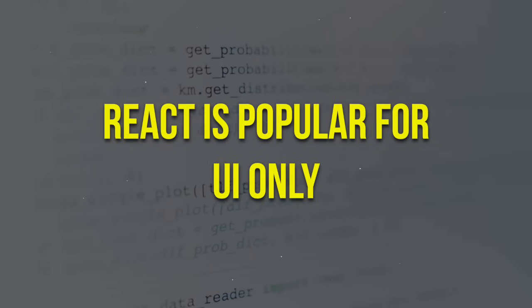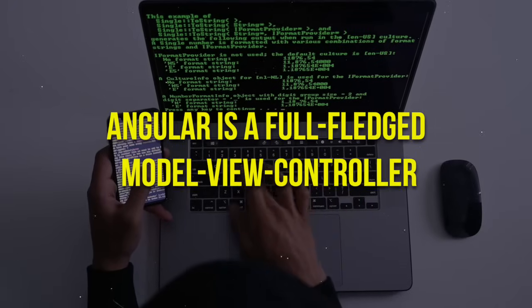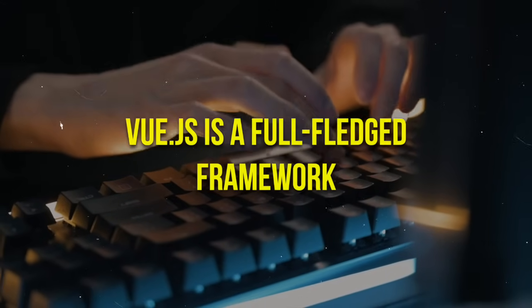We can use different dependencies. We can use Node and Express on the back-end. But React is popular for UI only. We don't create any controller in React. In Angular, we have a full-fledged framework.